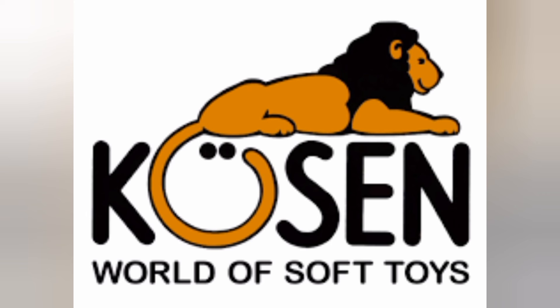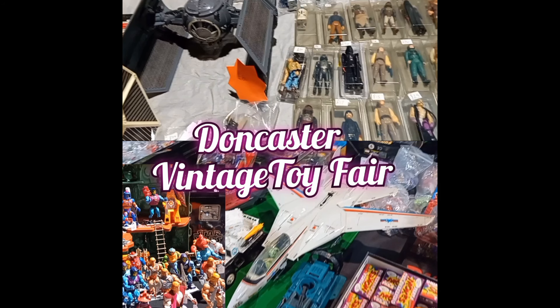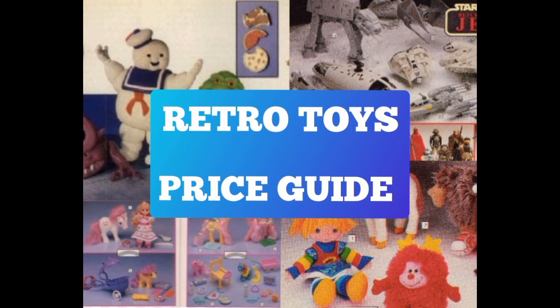I hope to do more BOLO videos like this, but it all depends on the interest it generates and whether it brings in any new subscribers. I also do car boot hunting videos and go around quite a lot of toy fairs, so I bring a lot of toy fair videos too. Guys, a big thank you for watching today — if you've enjoyed the video, hit subscribe, hit like; it all helps.